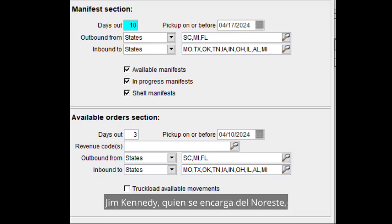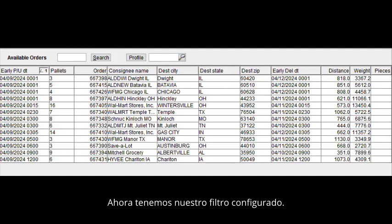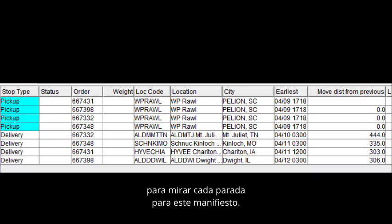Jim Kennedy, who does the Northeast, may have his filter set up for South Carolina, Georgia, North Carolina, and Florida. Now we have our filter set — here is a view of our orders shipping on this particular day. Once we have billed our orders together, each load is assigned a manifest number, or as we call it, an M number, as you can see here on the left column. We have drilled down to look at each stop for this manifest. It will show the distance between each stop, which is a good tool for the driver manager to see if the route is feasible or not.